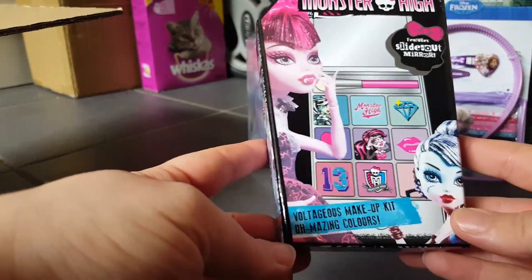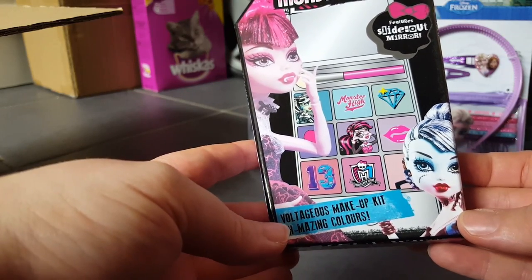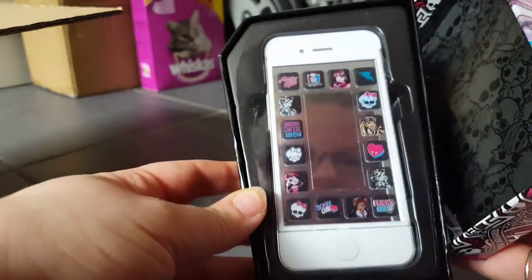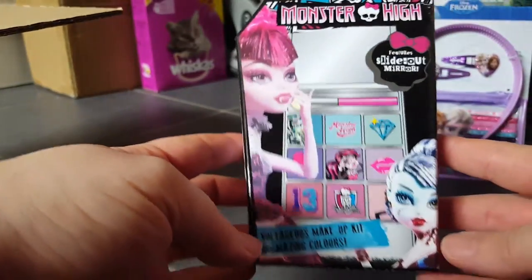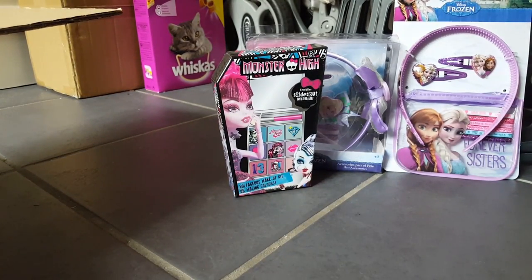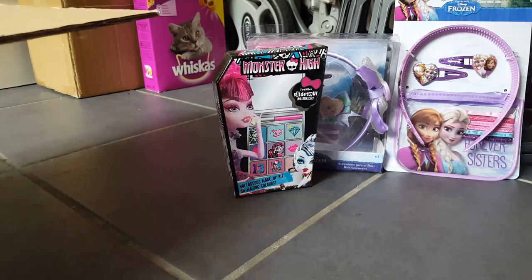The next thing I got was this Monster High voltage makeup kit with a slide-out mirror — it just looks like a phone. I'm guessing there's makeup behind it, but I just thought that was a nice little stocking filler.